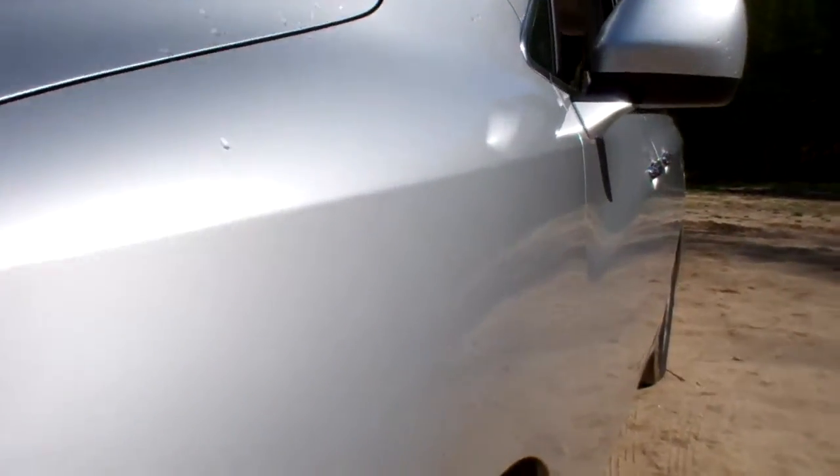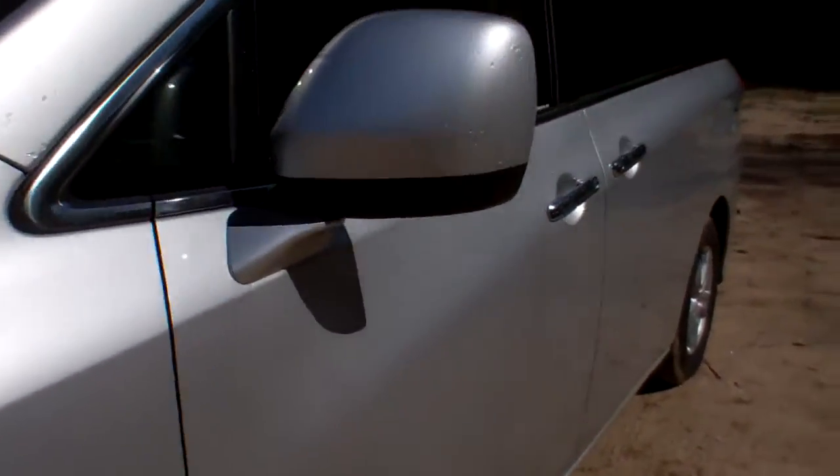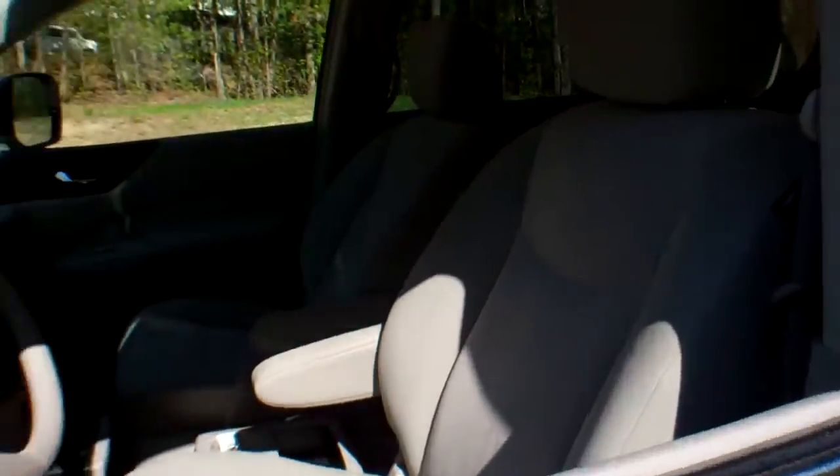Here's a great depiction of the driver's side. As you can see, no nicks, dings, dents, or scratches. This is a very clean van, and it is a seven-passenger van.